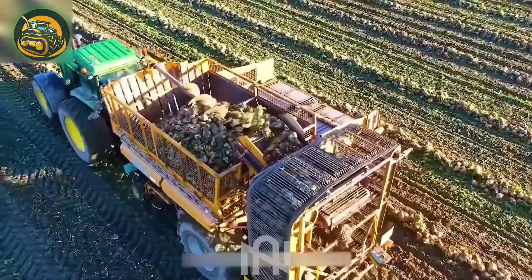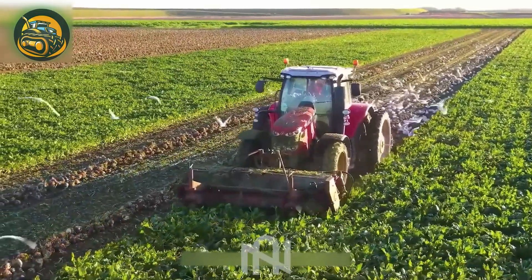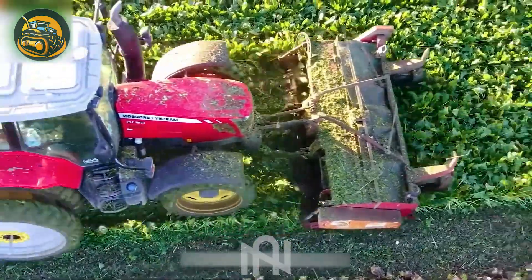The Sugar Beet Harvester: a farming wizard turning fields into sweet treasure troves with efficiency and a touch of magic.